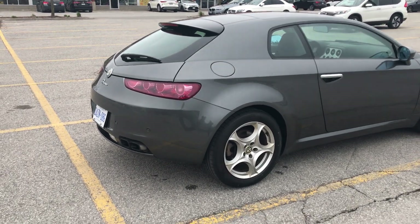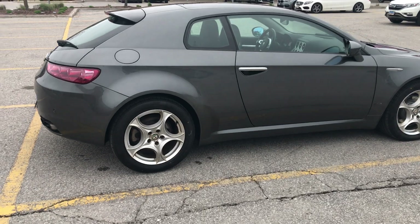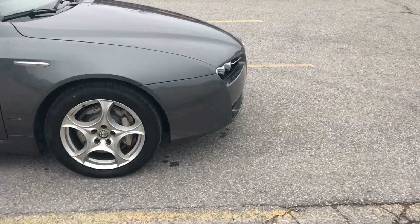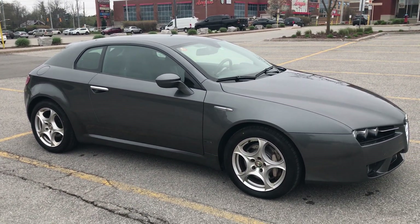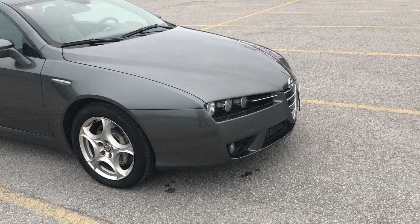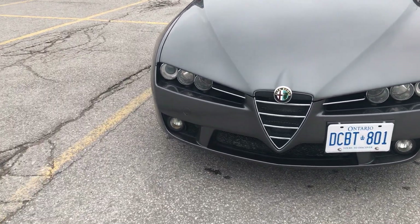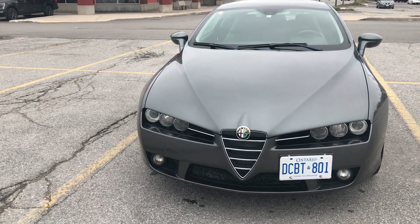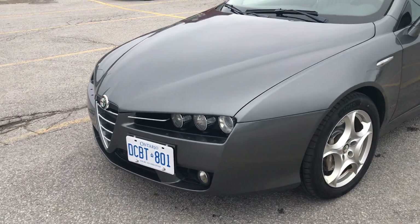I would be tempted to sell it if I get what I want for the car, because I want to buy a Porsche Cayman S. If you're looking for a Brera in immaculate factory original condition, this is the car. It's untouched — the glass, the interior, the leather underneath is just as good as the outside.